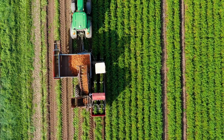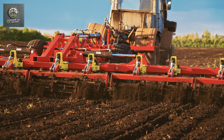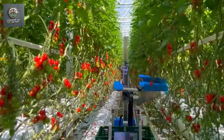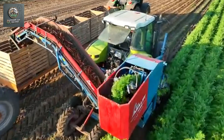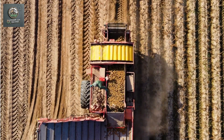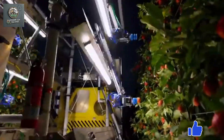Welcome to Modern AgriMachines. Have you ever wondered how technology is revolutionizing agriculture? From soil preparation and planting machines to those that take care of crops and handle the harvesting, modern agricultural equipment is transforming the way we farm. In today's video, we'll explore the advanced machines that help farmers save time, effort, and significantly boost productivity. Let's dive into the latest technologies that are taking agriculture to the next level.